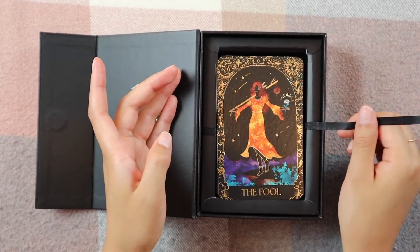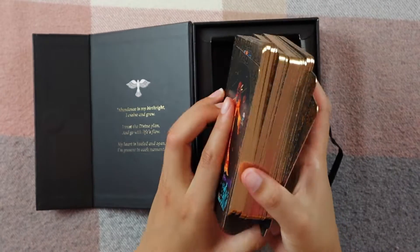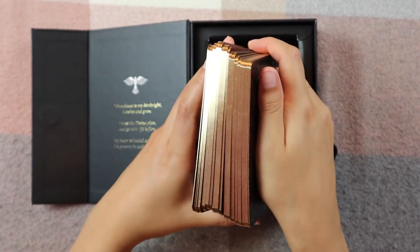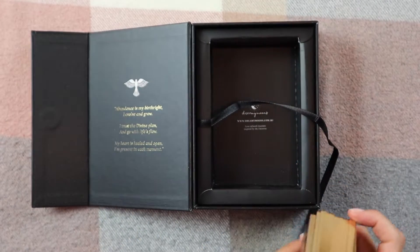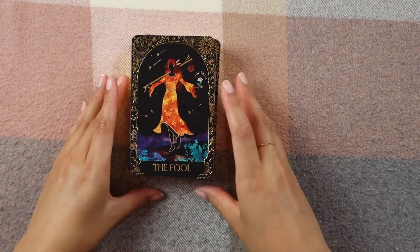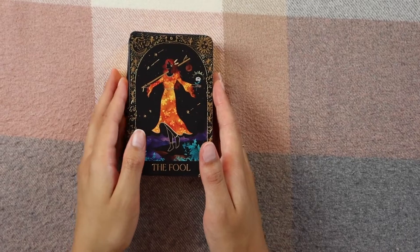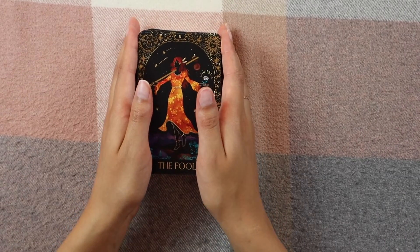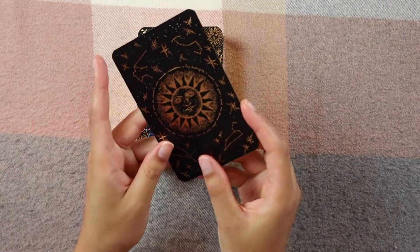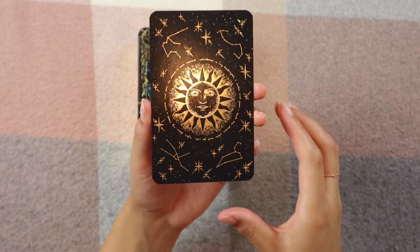There's a little ribbon so you can easily pull the cards out. Look — they're absolutely beautiful, gilded gold. Let's dive into these cards. I'll hold them up at different angles so you can catch different details. We have the Fool first, and the backs — aren't they just so gorgeous?